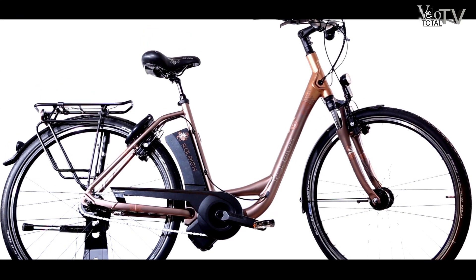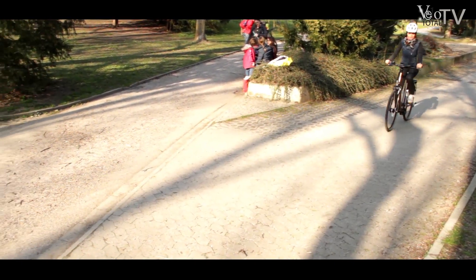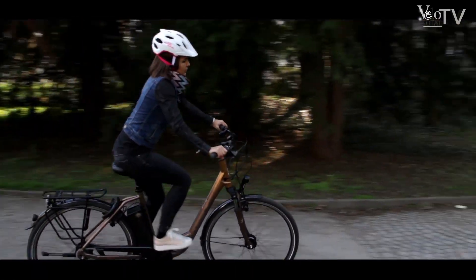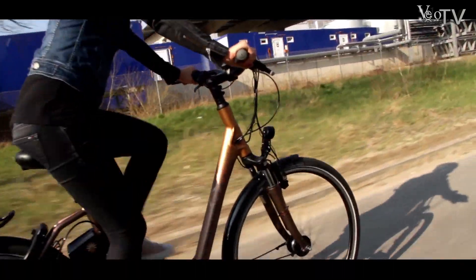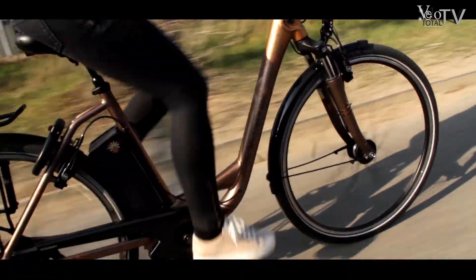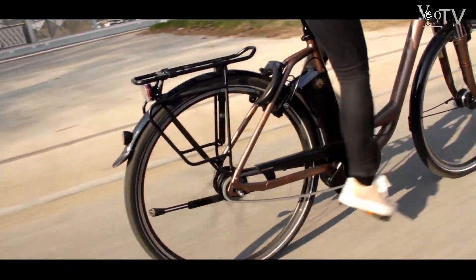Das Raleigh Dover Impulse ist ein eher konservativ gehaltenes Fahrrad, in dem aber viel aktuelle Hightech steckt. Besonders hervorzuheben ist dabei die sogenannte Shift-Sensor-Technologie, die für möglichst materialschonendes Schaltverhalten sorgt. Dabei wird bei Beginn eines jeden Gangwechsels automatisch die Kraftübertragung für einige Sekundenbruchteile unterbrochen, in denen der Schaltvorgang sanft erfolgt. Dieser kaum bemerkbare Vorgang ist individuell einstellbar und funktioniert bei Ketten wie bei Nabenschaltungen.